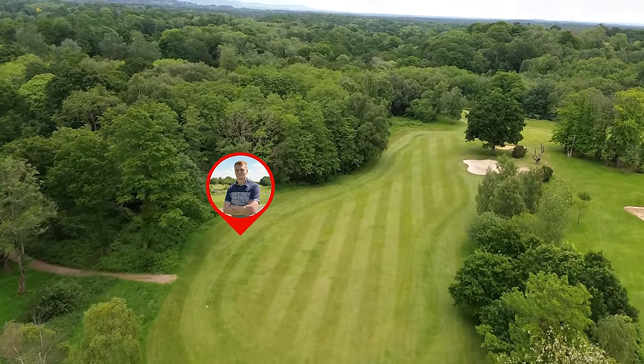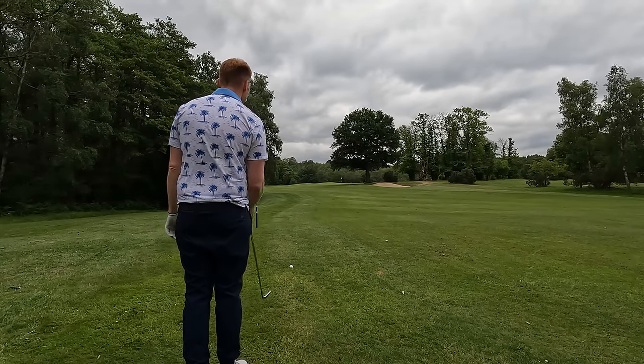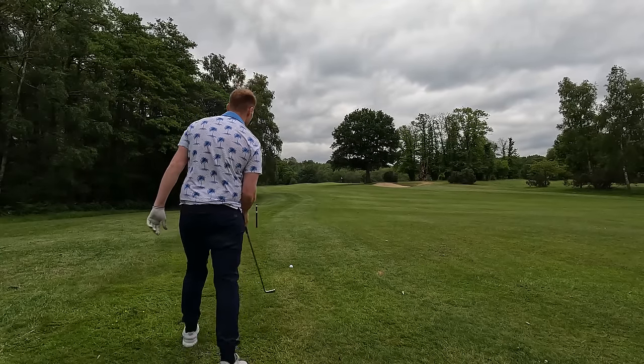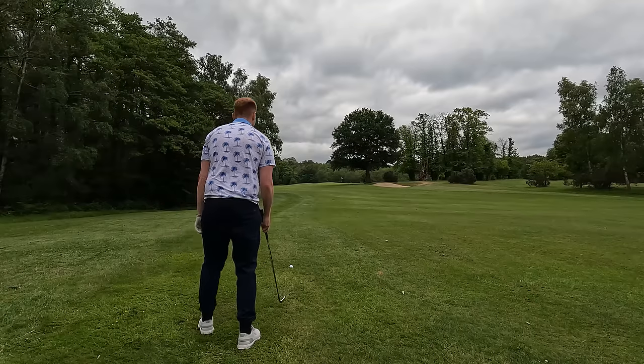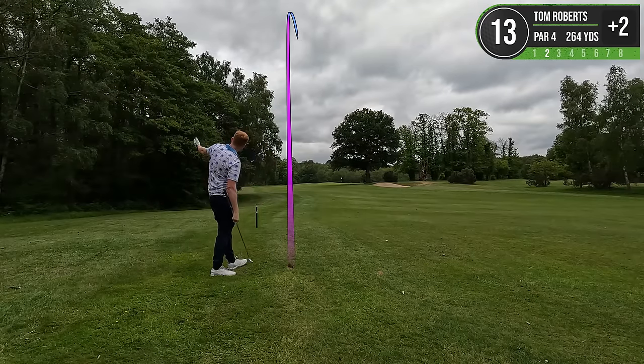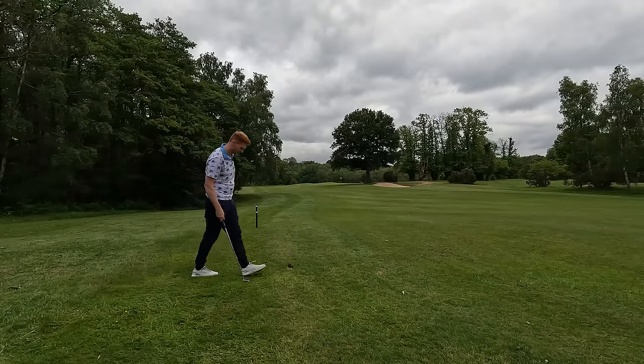It might be slightly less than a pitching wedge - maybe I should have gone pitching wedge instead of nine. I'm going to try and fade this one in there a little bit, ride the wind. It's not tight - not turned at all and it's gone a mile long.